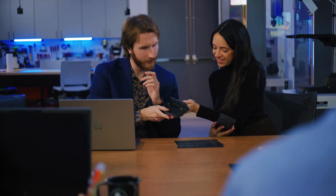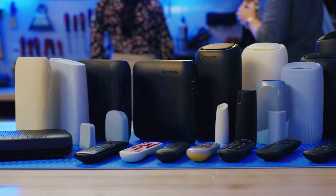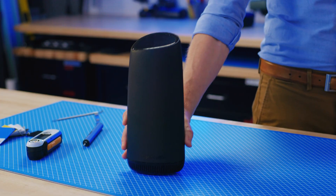Our goal is to build experiences that are intuitive, inclusive, and sustainable. Through this, we're able to create best-in-class, award-winning hardware that is utilized by millions of people.